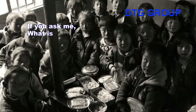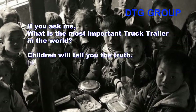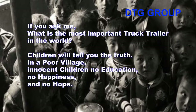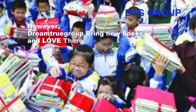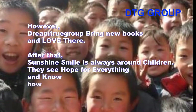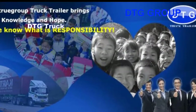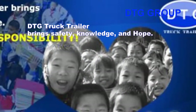If you ask what is the most important thing in the world, children will tell you the truth. In a poor village, children had no education, no happiness, and no hope. However, Dream2Globe brought new books and love to them. Sunshine and smiles are always around the children — they see hope and know how to deliver love with responsibility. DTG truck trailers bring safety, knowledge, and hope, and remind us what responsibility means.